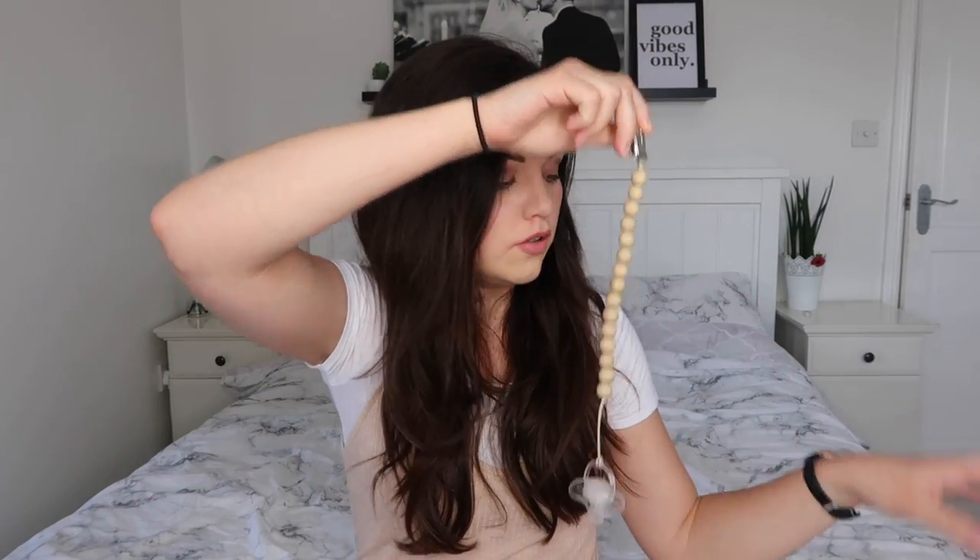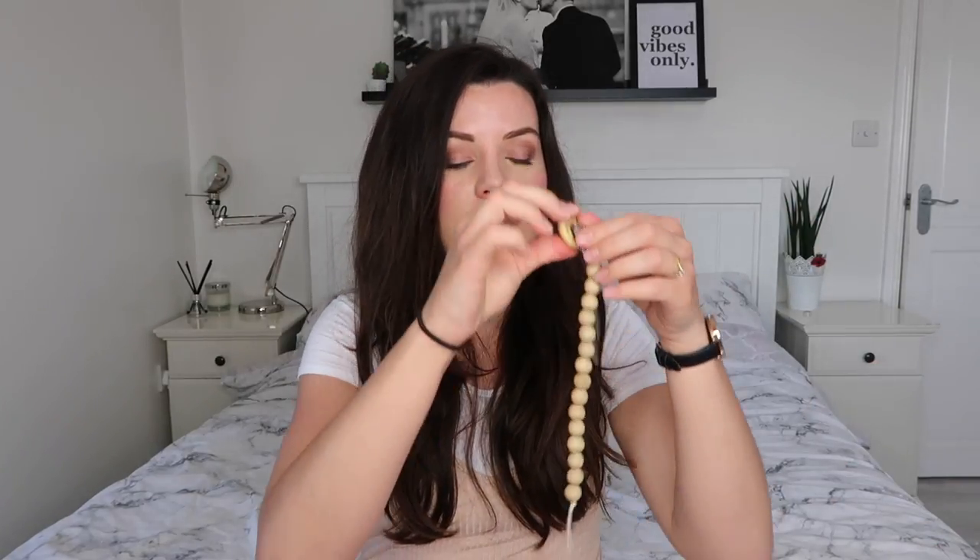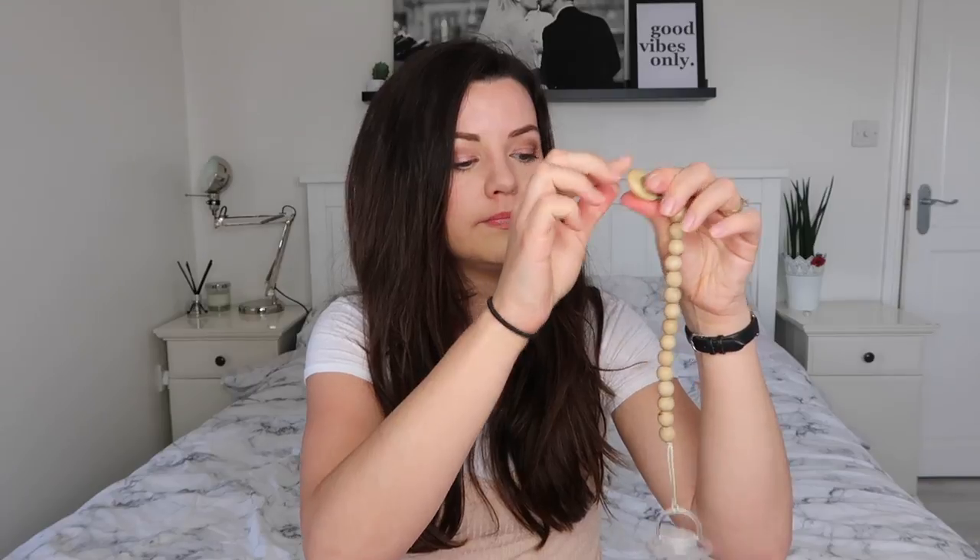Now she's 12 months old, we've moved on to Avent ones, mainly because I like the fact that they're clear and they go with every outfit — purely a style choice. I've attached them to dummy clips. You can buy loads of different dummy clips; there are MAM ones as well. They attach to the clothes so you don't lose them. Just a few accessories we use for our dummies.